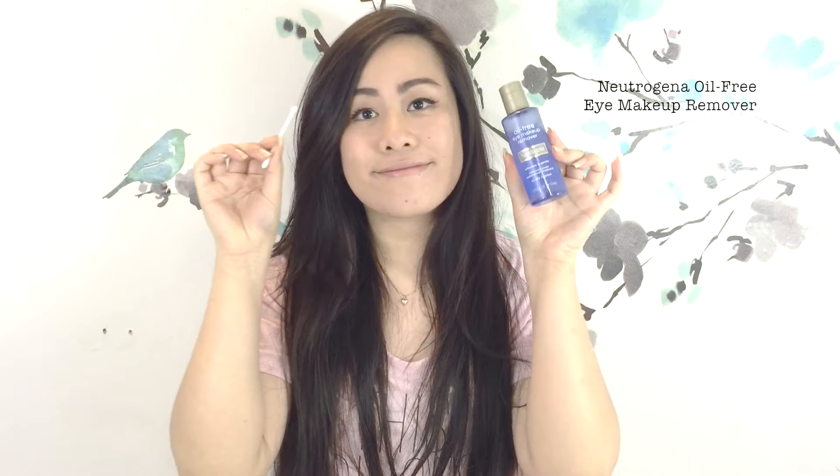Welcome to my nighttime skincare routine. The first thing I gotta do is gently take off any eye makeup or lashes. So I take Neutrogena oil-free eye makeup remover and a q-tip, and gently remove the lashes.